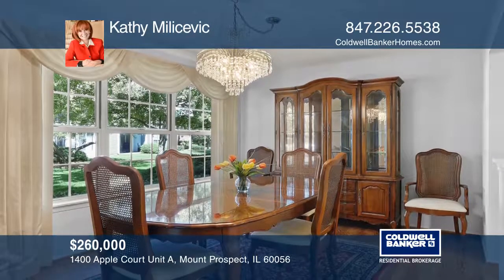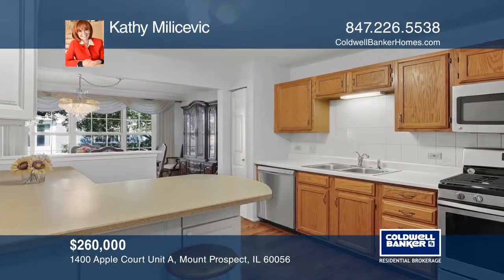The kitchen boasts stainless steel appliances, Corian counters, and a lovely breakfast bar.